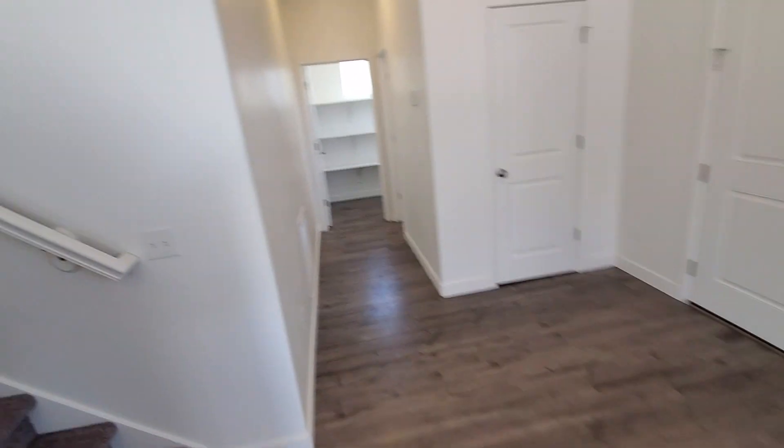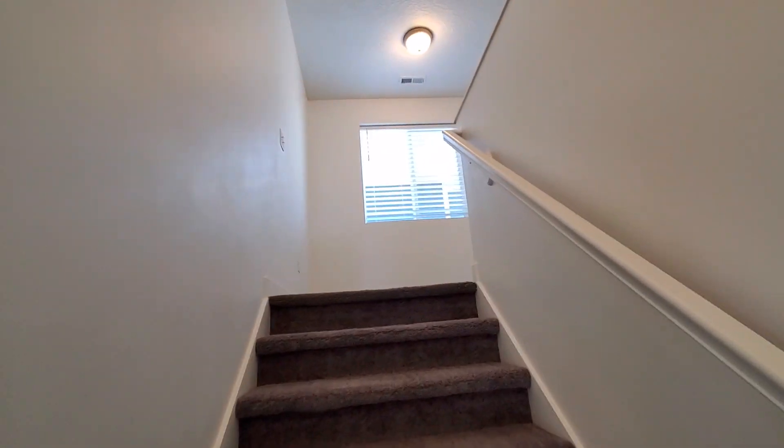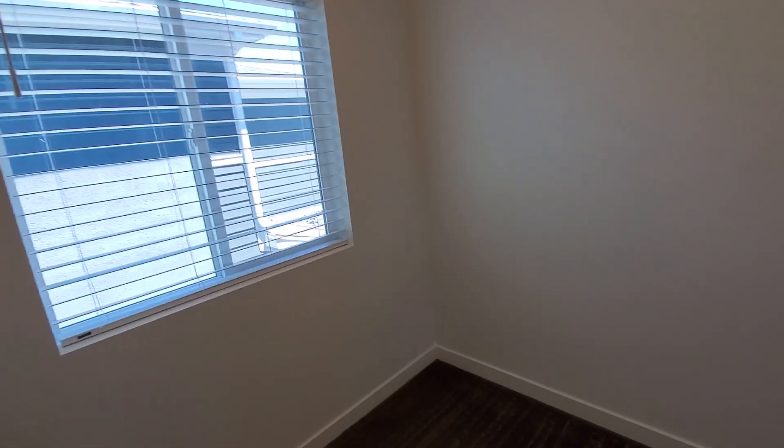We'll head upstairs. All three bedrooms are up here, including the master suite. There are two bathrooms on this floor, one of which is in the master suite.